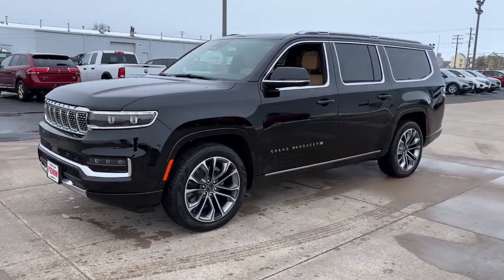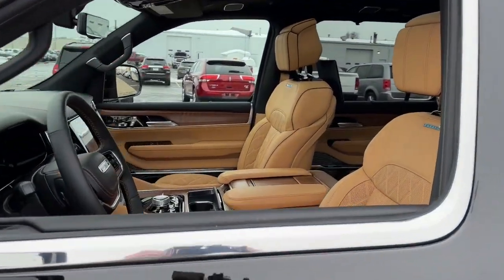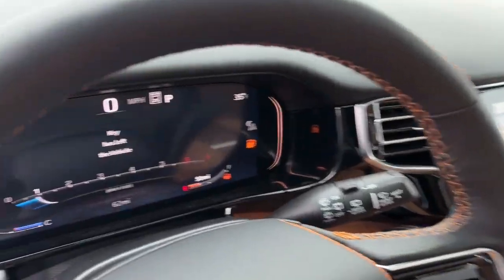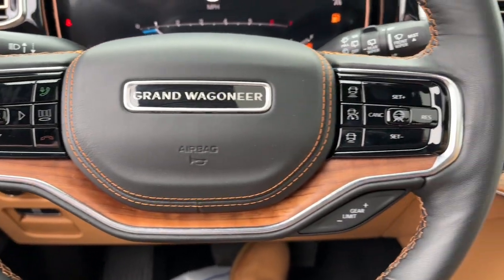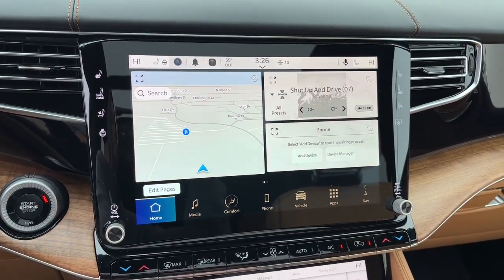These are just some of the great options this vehicle comes with: heated steering wheel, Apple CarPlay and/or Android Auto, head-up display, keyless entry, navigation system, moonroof, fog lamps, heated rear seat, power passenger seat, heated mirrors. Feel the satisfaction that comes from optimizing your driving pleasure.